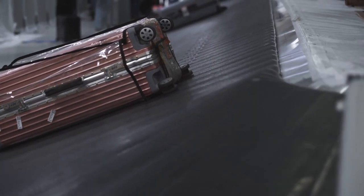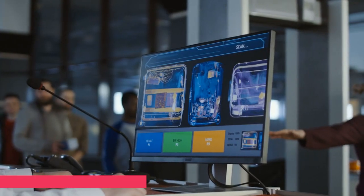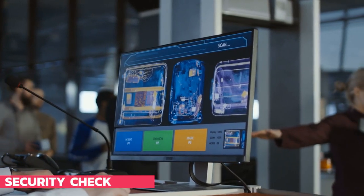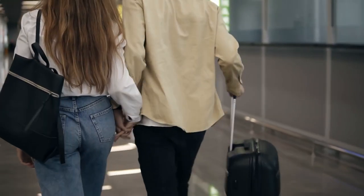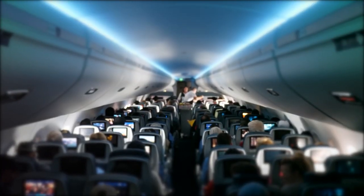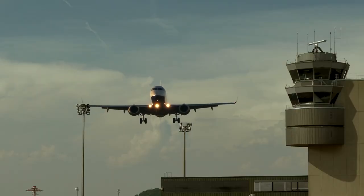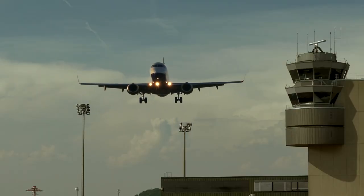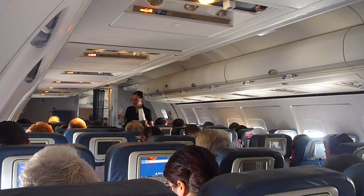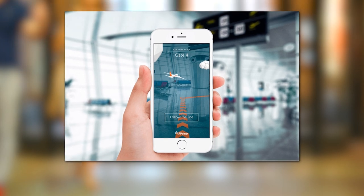You could scan your baggage before departing to prevent embarrassing situations. You could also scan your items before going through security to know if the items you are carrying are allowed on the plane. During the flight, it could give you up-to-date information regarding the countries you are flying over and the plane's current location, as well as recommendations about what you should do during layovers or if your flight is delayed.